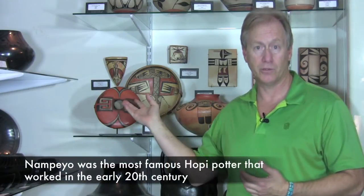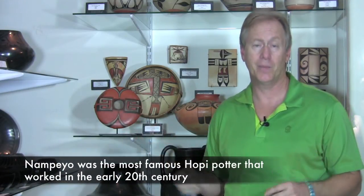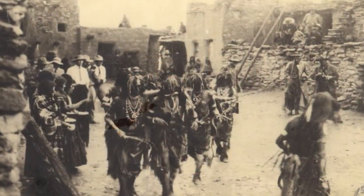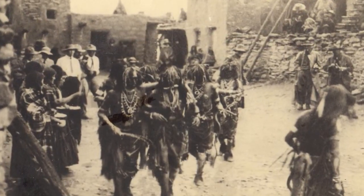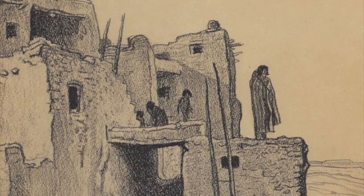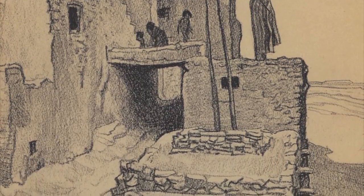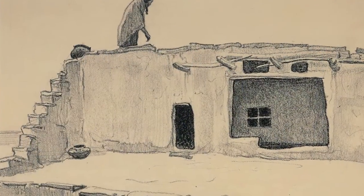The pieces behind me are good examples of Hopi pottery. Most of these are either Fannie Nampeo, or the other two on the far right side are actually Nampeo. Hopi pottery has been made continuously since probably around 1200 AD. The Hopi Indians have the longest continuously inhabited town in America, and that has been around since 1200 AD.